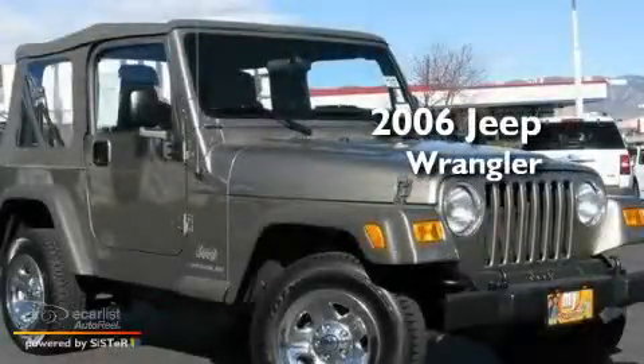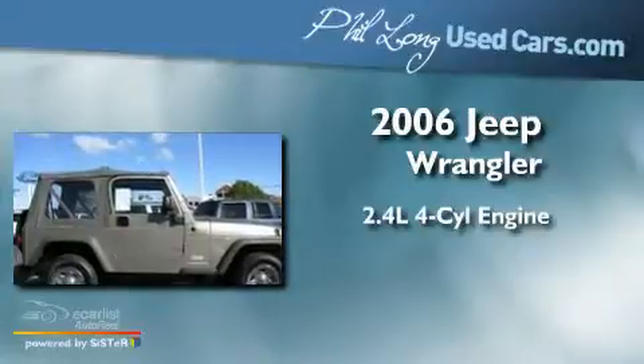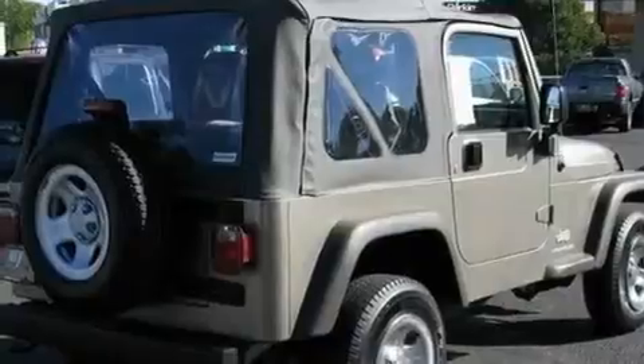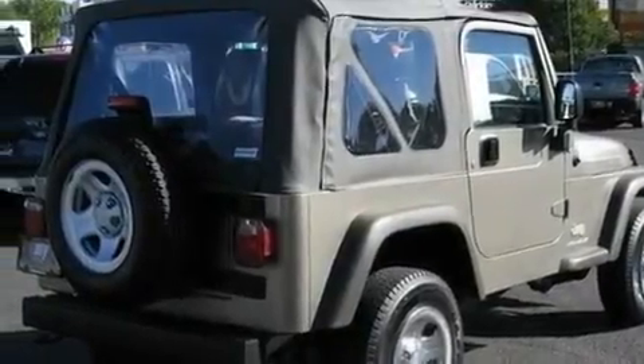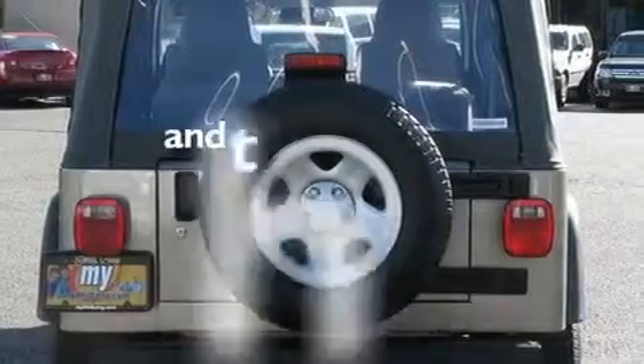This is a 2006 Jeep Wrangler. It features a 2.4-liter four-cylinder engine and a manual transmission. Its top features include a CD player, skid plates, a full-size spare tire, and this vehicle has fewer than 47,000 miles on the odometer.